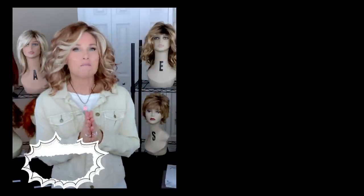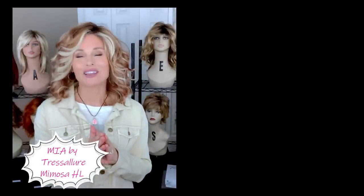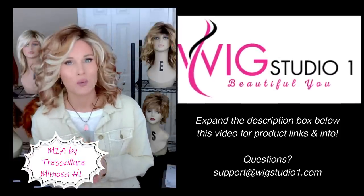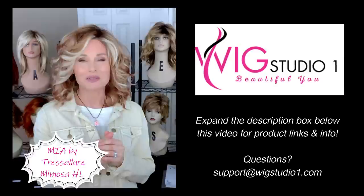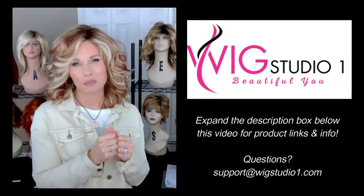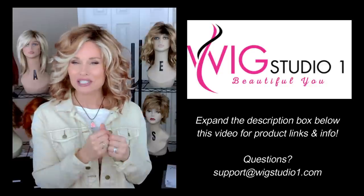I am wearing Mia by Tress Allure in the color Mimosa HL. I purchased this with my own funds from Wig Studio One. Expand the description box below this video — I'll attach a link to this style where you can go out and take a look at pricing, colors, and other details.